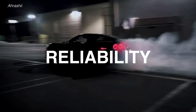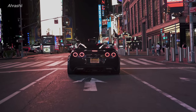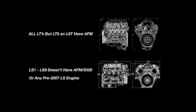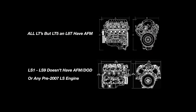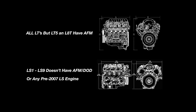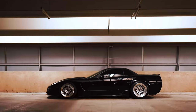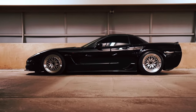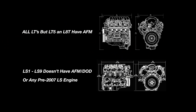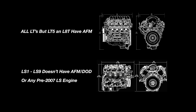When it comes to reliability of the LS and LT platform, active fuel management and displacement on demand is really a big Achilles heel to these engines. There are ways around it with LS engines because displacement on demand, or DOD, wasn't introduced until after 2007. So if you get any pre-2007 LS, you're not going to have displacement on demand. Also, any true LS — LS1, LS2, LS3, LS6, LS7, LS9 — does not come with displacement on demand.